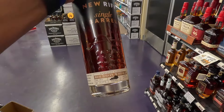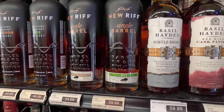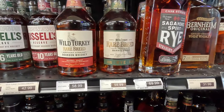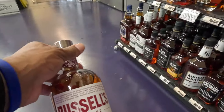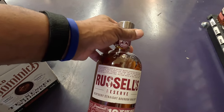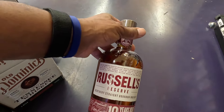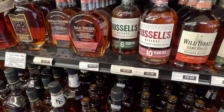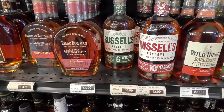We have the Wild Turkey Rare Breed Rye right next door to it — $59 and $58. We have the Russell's Reserve 10-year. This is becoming one of my favorite bottles. The first time I tasted it I really didn't enjoy it, but I let it sit for a while and revisited it, and now it's one of my go-to bottles. So I do suggest that if you didn't like it the first time, revisit it. We also have the Russell's Six-Year Rye.